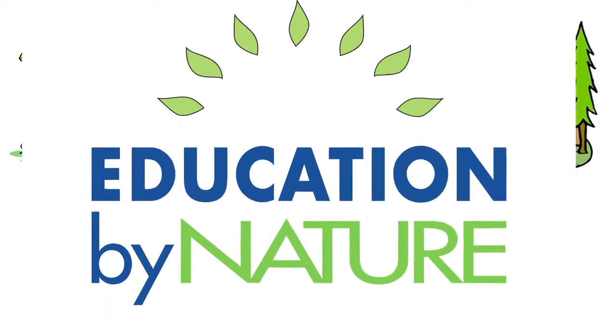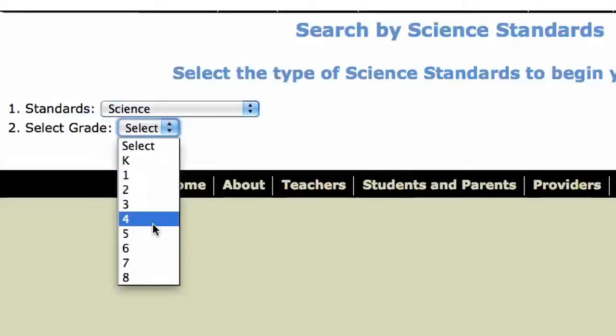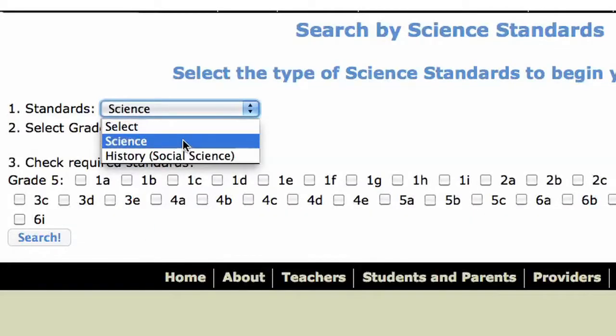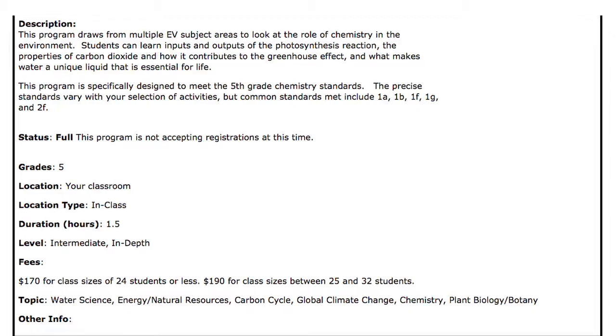With the Education by Nature model, any teacher will be able to visit a single website and easily search by grade level, topic, and content standards to find, request, and register for the multiple programs available in the local community.